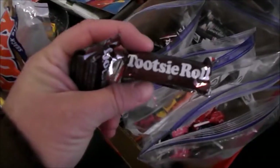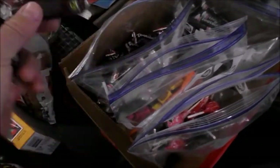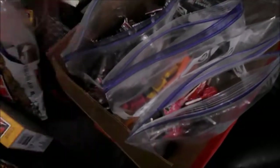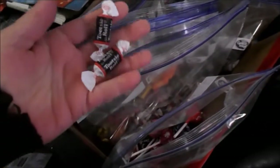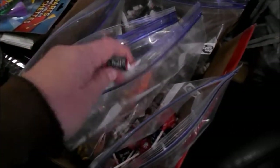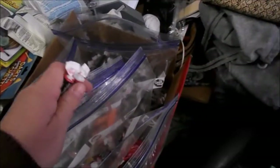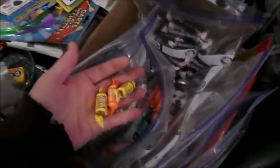My favorite Tootsie Rolls are these small foil-wrapped ones. Because of the size — actually if they were half the size in foil-wrapped, like the Midgeys were maybe a little bigger than this foil-wrapped, so they stayed really fresh, it would be really great. But they've also got the fruit flavors here. I like them all.